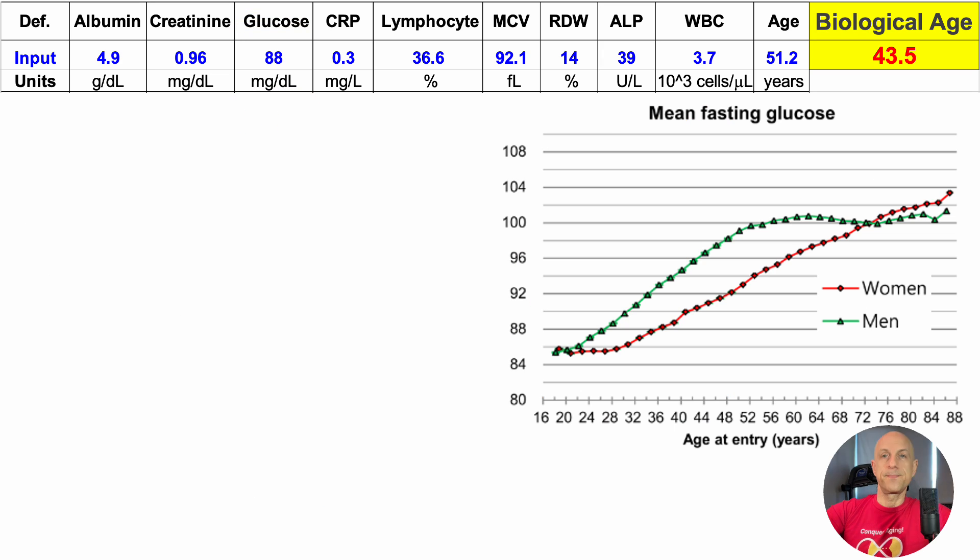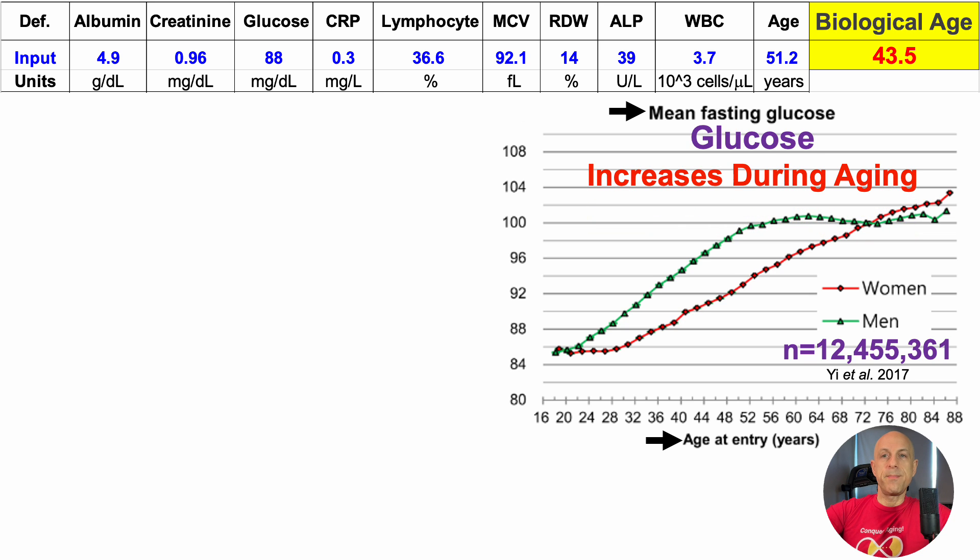Next up, glucose. Glucose increases during aging, as shown in this plot of average fasting glucose versus age, which is a much larger study of 12.5 million people. Average values in youth for both men and women are around 85 mg/dL, increasing to more than 100 mg/dL in 88-year-olds. Based on age-expected data, glucose levels should have an average of 99 mg/dL for someone of my current chronological age of 51 years. In contrast, for this test glucose was 88 mg/dL — an average value expected in someone approximately half my chronological age.